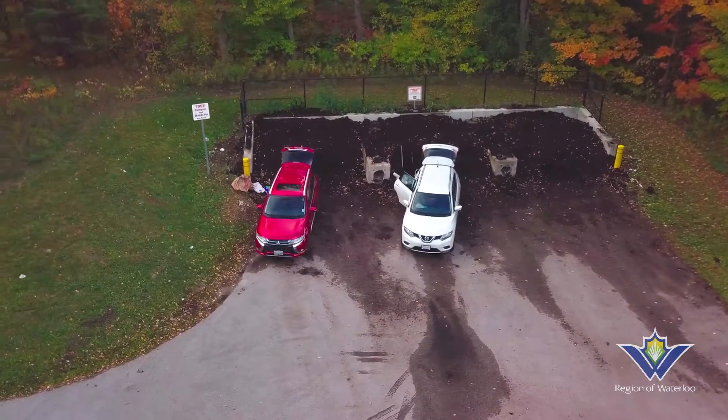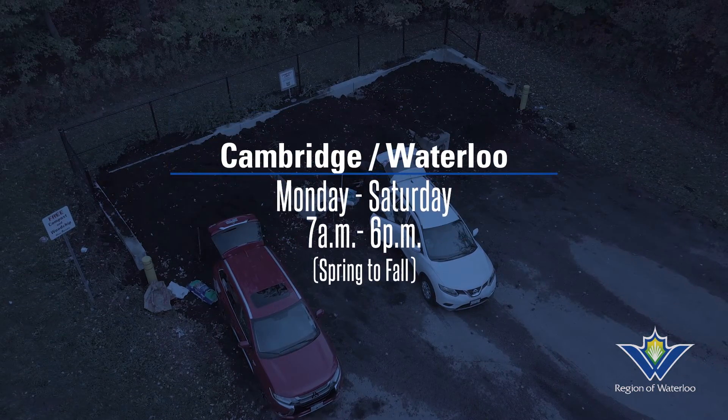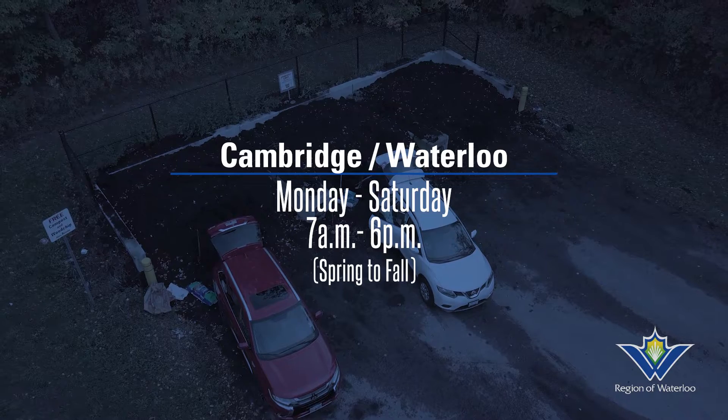Compost is available seasonally, and while supplies last, for your gardens and flower beds. Residents can pick up compost at both our Cambridge and Waterloo waste sites.